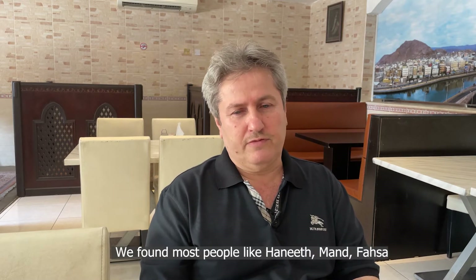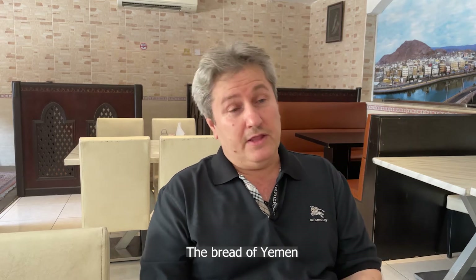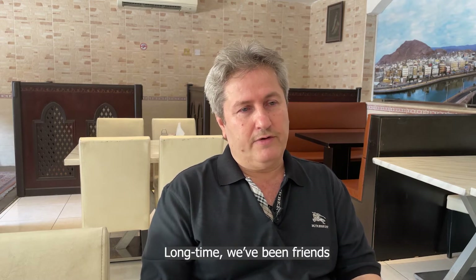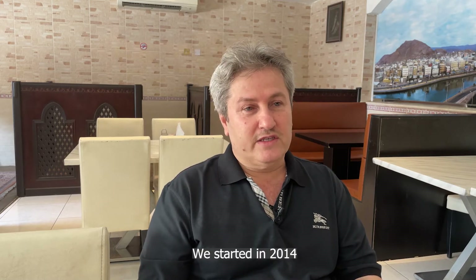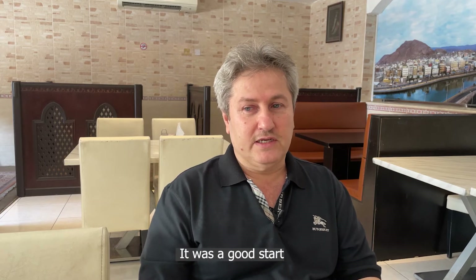They found that most people like hanid, mandi, fahsa, and Yemeni bread. Ayman has a Yemeni friend he had known for a long time, and they decided to open the restaurant together. They started in 2014 and it was a good start.